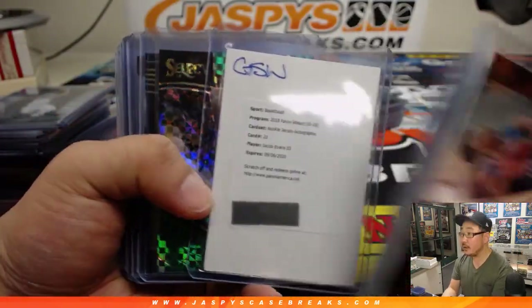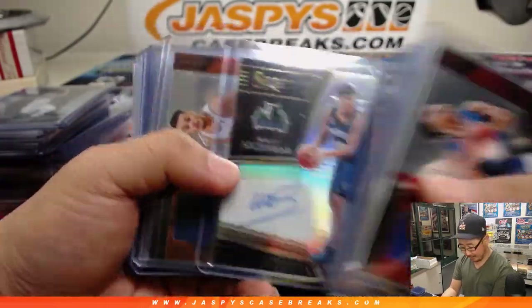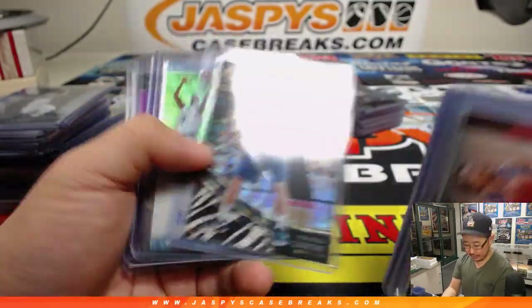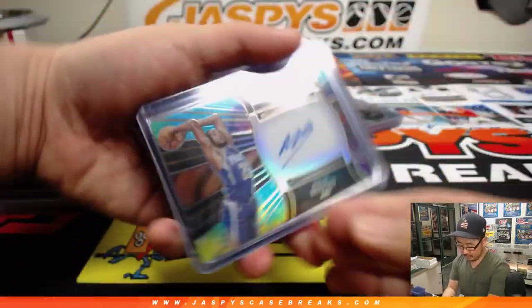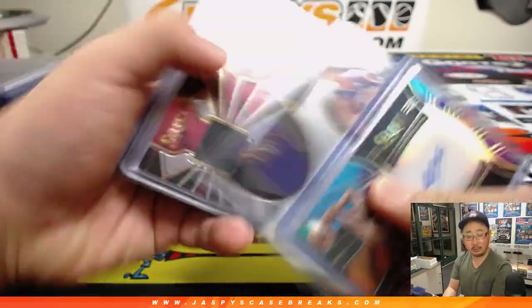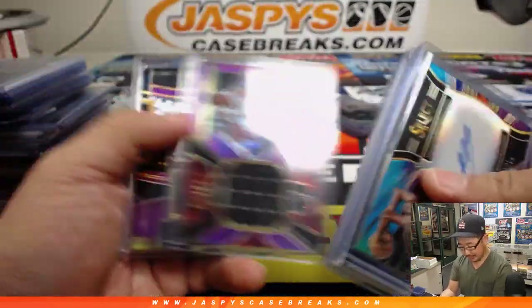Detlef Schrempf. Jacob Evans III. Nice tie-dye autograph. Michael Bridges. Luke Walton — Player Edition Luke Walton. Nice Collin Sexton. Collin Sexton had a nice game tonight.